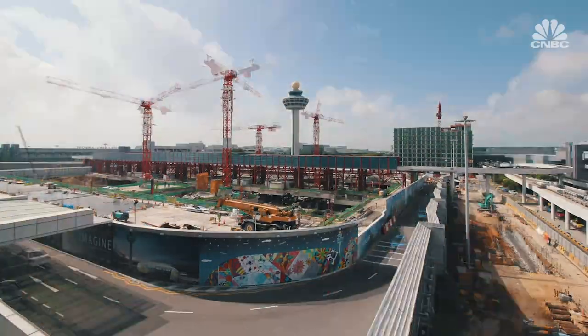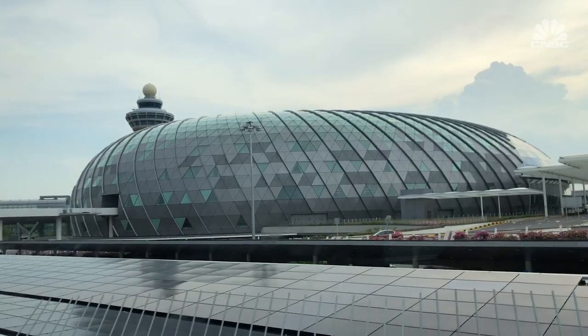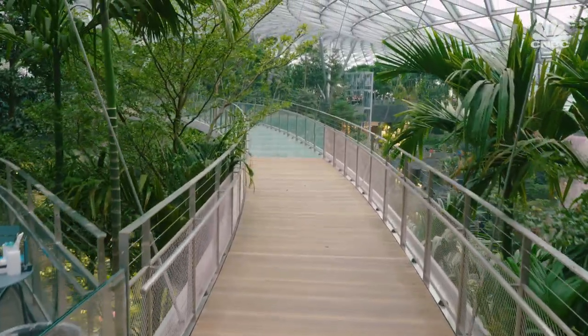Construction of Jewel broke ground at the end of 2014, and it was finished in less than five years. Once this bridge behind me opens up, you'll be able to look down at your feet and see right through — because it's made of glass. Not recommended if you're afraid of heights.